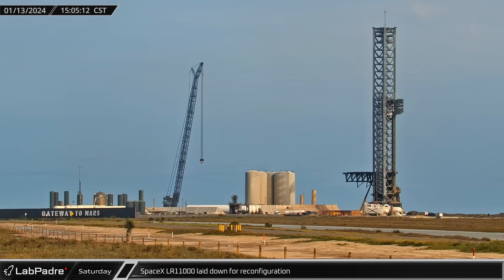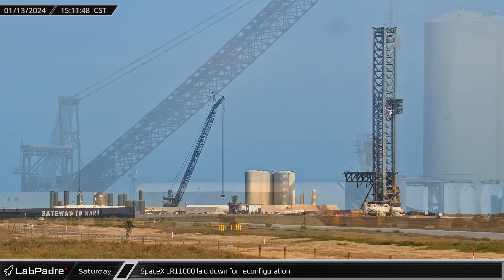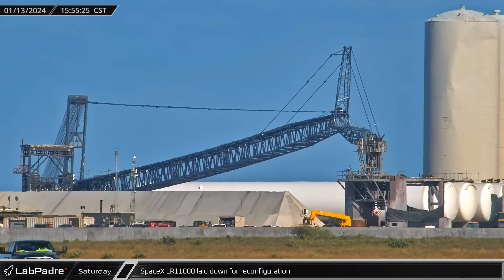Later that afternoon, SpaceX's LR-11000 crane at the launch site was laid down. It wasn't immediately clear if the crane was undergoing maintenance, a reconfiguration, or if it was being removed from the launch site.